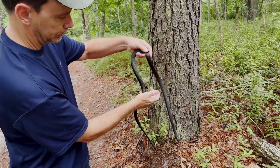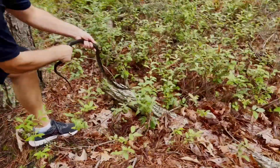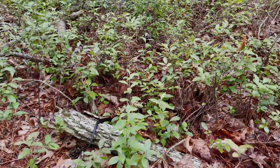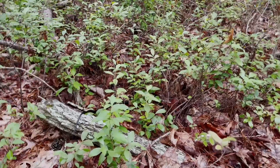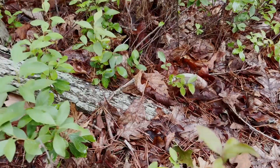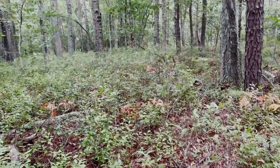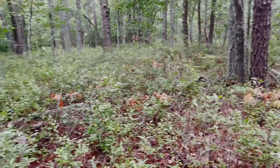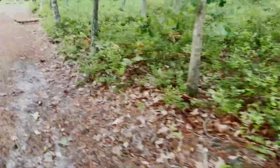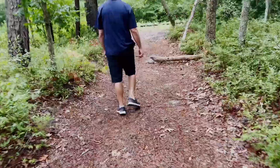My dad's going to release this black rat snake right where we got it. Just went up under this brush pile right here. Hopefully we'll see this snake for years to come when we come back to this area. See what other cool animals we can find. Great sign — seeing a black rat snake out trying to bask a little bit before it gets too hot.